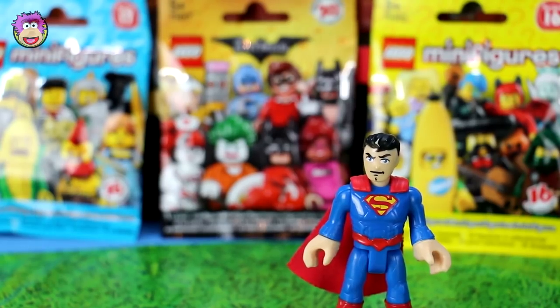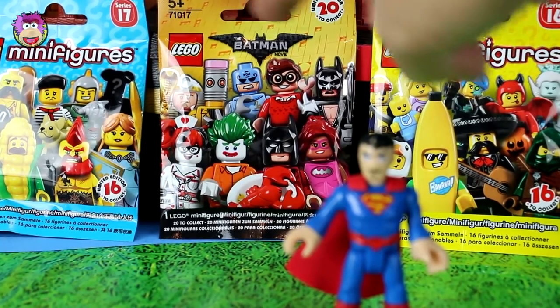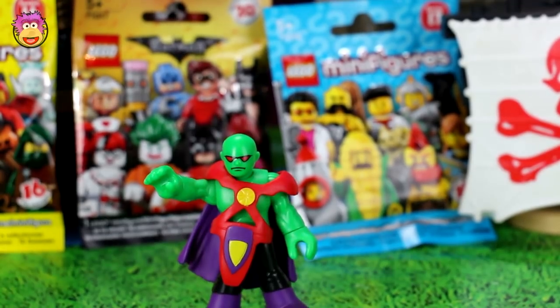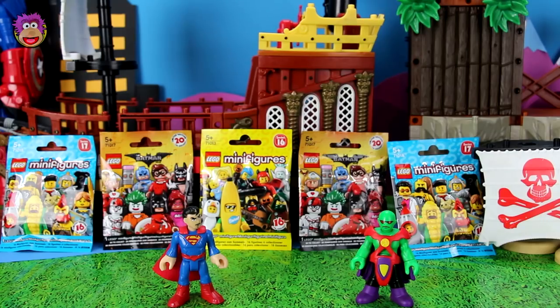So for instance, our current champion Superman might choose to open a Lego minifigure series 16 blind bag and a Batman Lego blind bag, so he'll have three fighters. Then our new challenger Martian Manhunter might choose two blind bags, and that's how we have two teams of three.